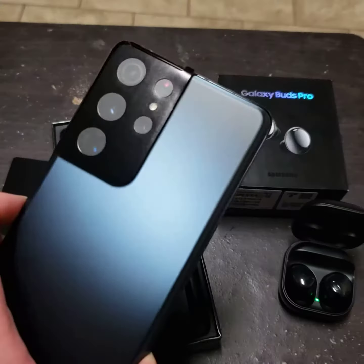It's the new Samsung Galaxy Phantom Blue — that is nice. It comes with these Galaxy earbuds, which are pretty sweet too. That's pretty much it; it's got a hundred...